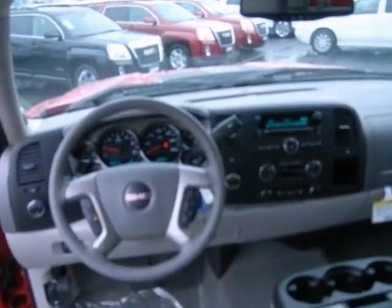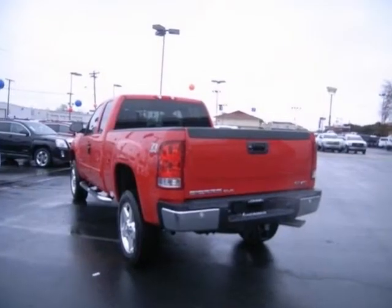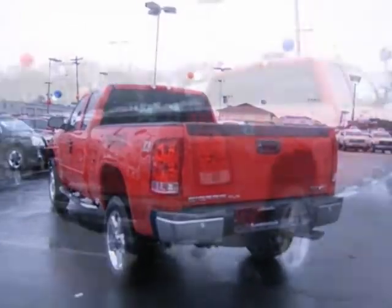It also has integrated trailer brake controller, power-heated mirrors and protection package. The backup camera and OnStar make this GMC hard to pass up.